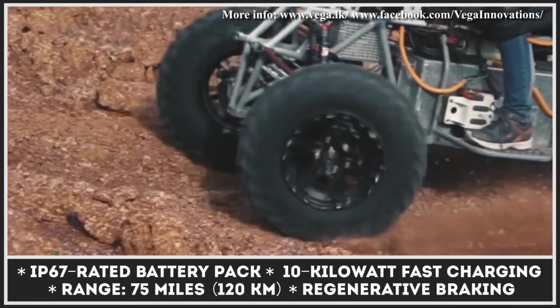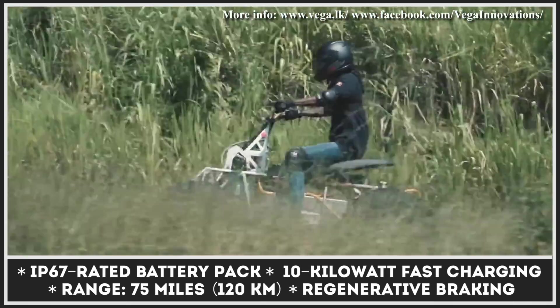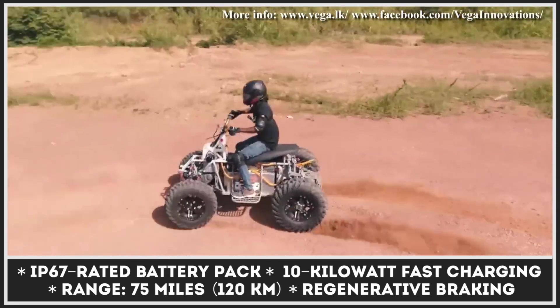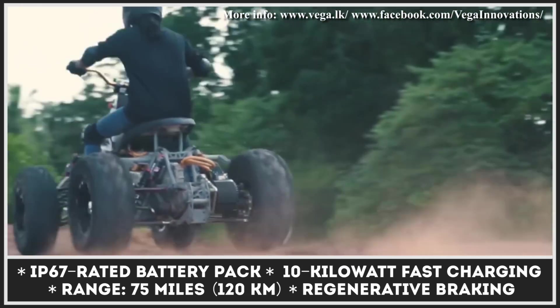When going off-road or taming the drivetrain's electrified power, every rider would greatly benefit from a switchable four-wheel drive, power-assisted steering, hill start, and descent assist, as well as a 1,543-pound towing capacity.